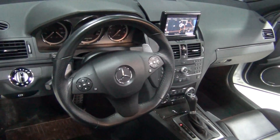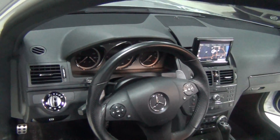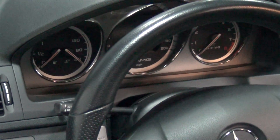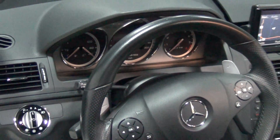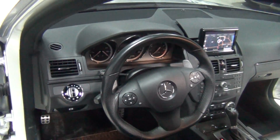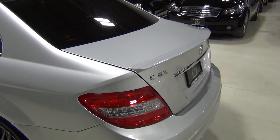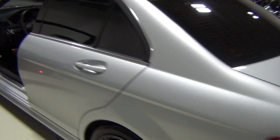Those are AMG sports seats. That's an AMG sports steering wheel. It's got AMG instrumentation with a race timer, and of course it's got the sports suspension, sport exhaust, front and rear stabilizer bars. It's got the trunk lid spoiler — that's the AMG trunk lid spoiler. It's got some just really cool detailing.